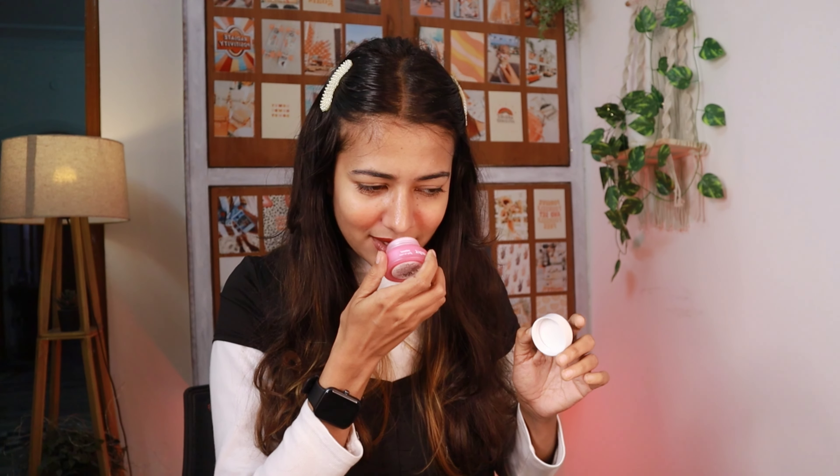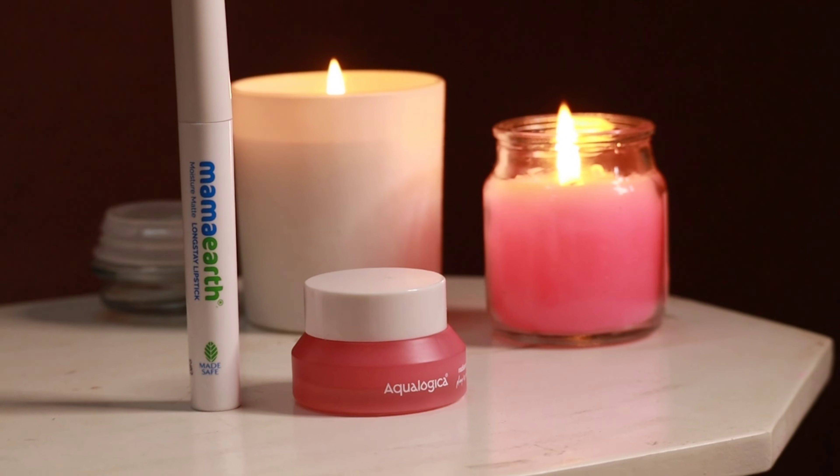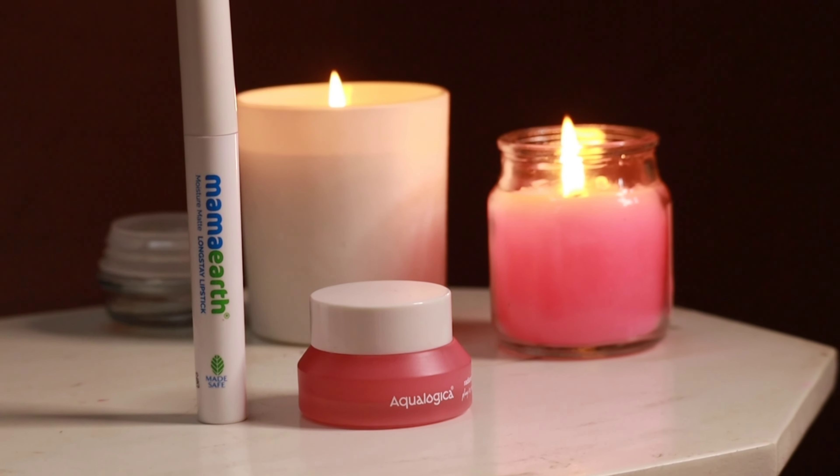Last but not the least, how can I forget Mama Art and Aqua Logica for their skincare gifts. From Aqua Logica, I recently received their lip mask and a set of lip balm. This one is the Radiance Plus Lip Balm, and I have two more in my vanity. The lip mask is something I'm really loving — I just love to smell it, and whenever I apply it I feel like eating it. I also hold some coupon codes for this brand, which I'll try to write in the description.